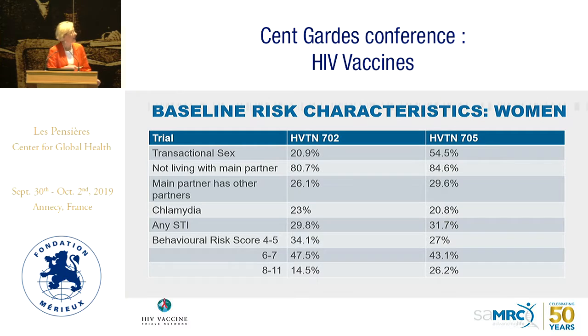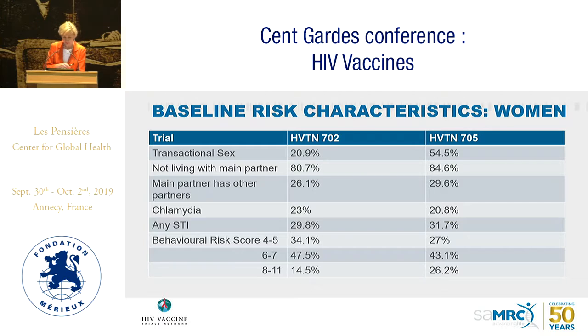Transactional sex was a focus: in 702 it was 20%, but in 705 we reached almost 50%. We also ensured participants didn't have a partner living with them — not having a partner at home is actually a key risk factor. Chlamydia and other STIs were present at baseline in a third of participants. We used HPTN's own risk score rather than the VOICE risk score, targeting a risk score of about 11. In terms of contraception, the method mix changed notably: South Africa favors Depo-Provera heavily in 702, while the broader African sites in 705 showed a wider method mix, though injectables remained overwhelmingly the most accepted form.